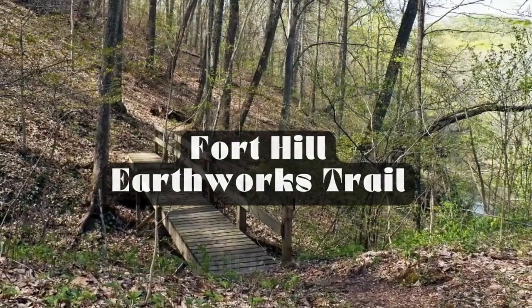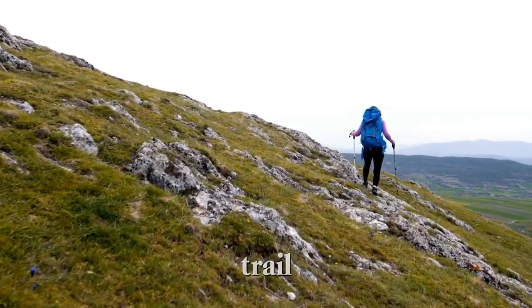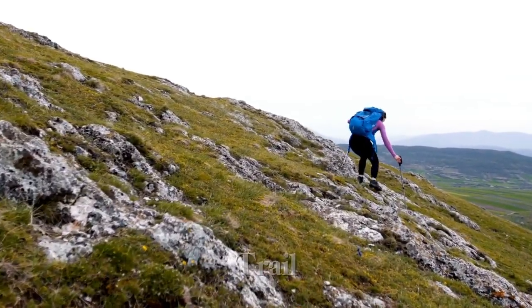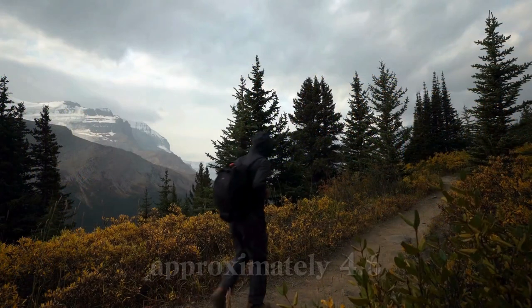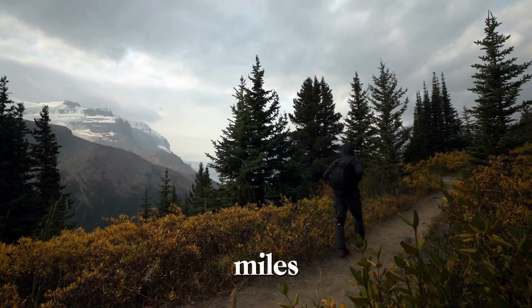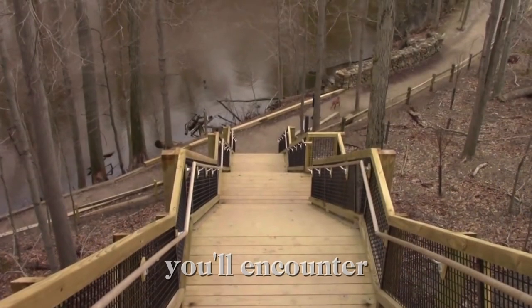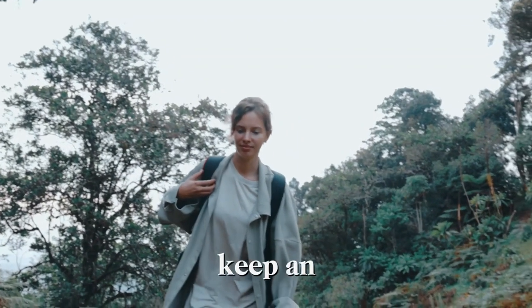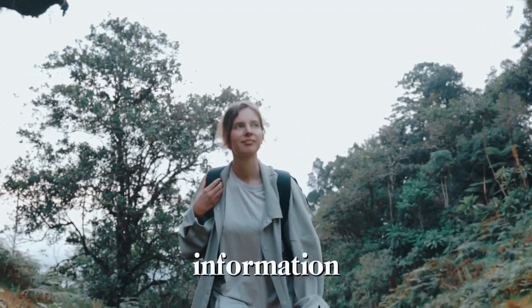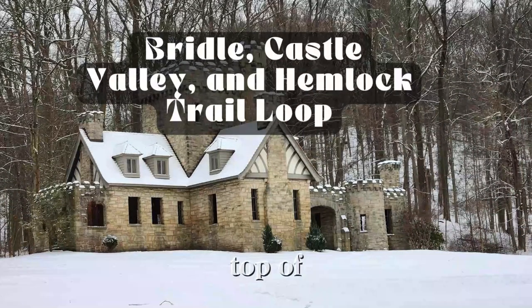Number 1: Fort Hill Earthworks Trail. Our first trail takes us to the Fort Hill Earthworks Trail in the Rocky River Reservation. This moderate hike spans approximately 4.6 miles and starts near the Rocky River Nature Center. Along the way, you'll encounter a staircase with 155 stairs. Keep an eye out for fascinating information about the area's significance to Native Americans near the top of the stairs.